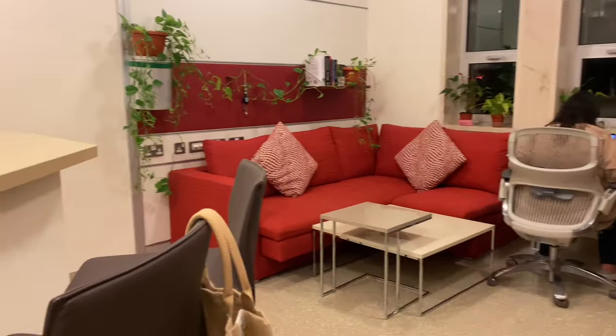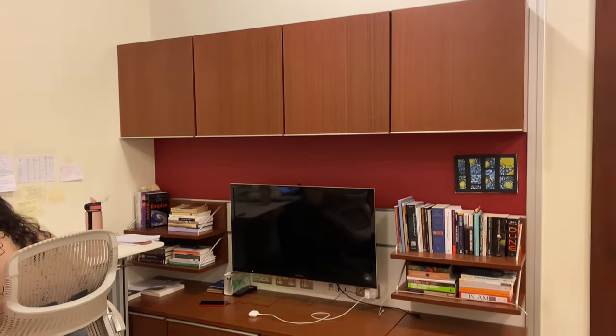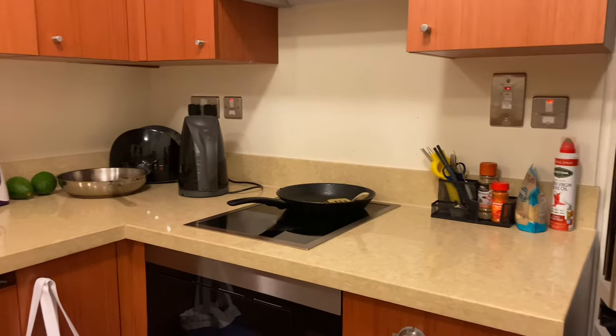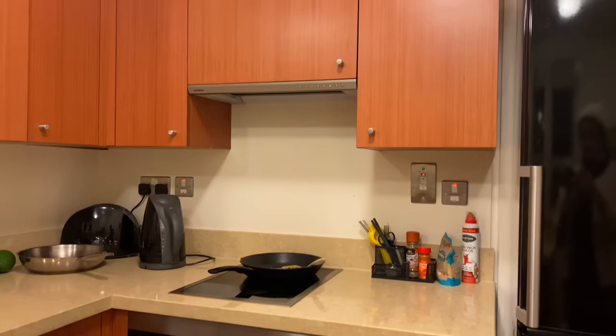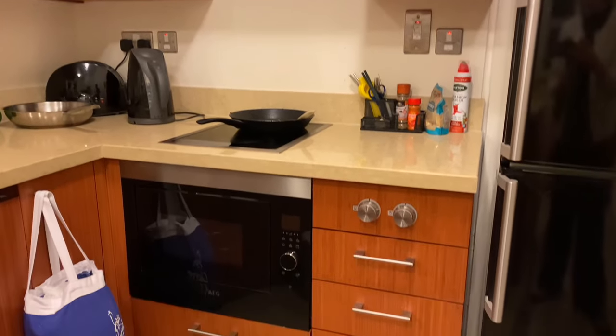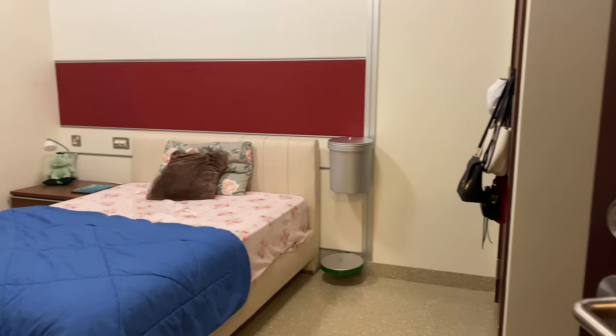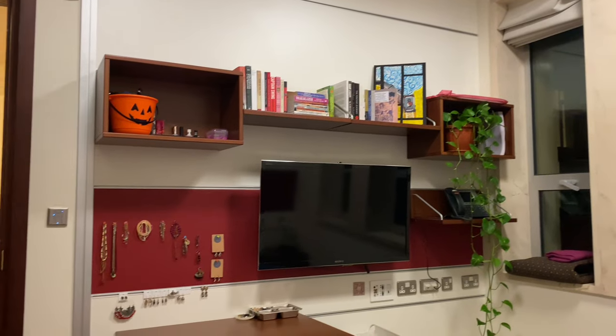In the apartment there is a common area with a couch, a TV, and some storage. It also has a kitchen that comes with things like a cooking plate, refrigerator, microwave, kettle, toaster, and most importantly a dishwasher. There is a separate room with a spacious bed and yet another TV.